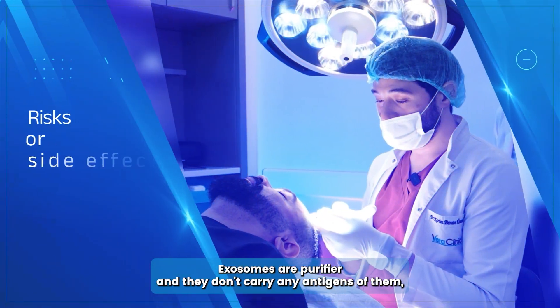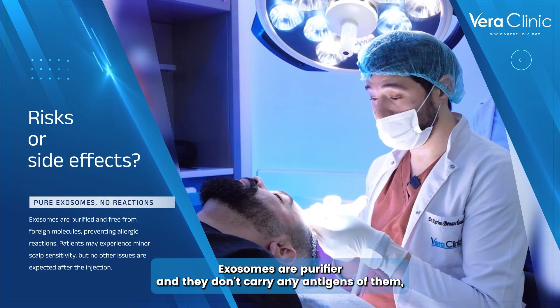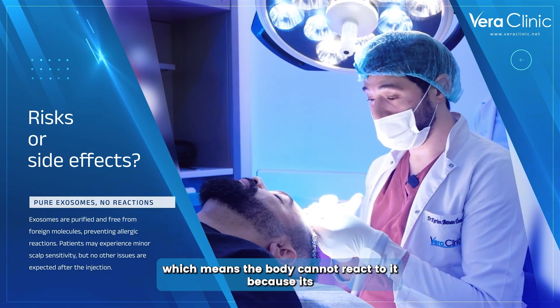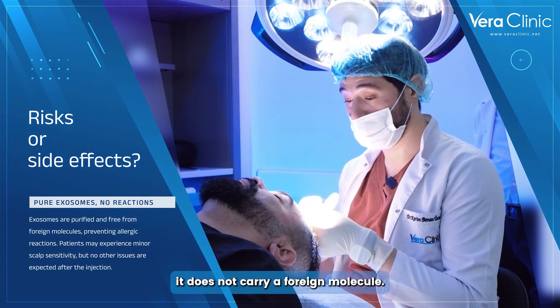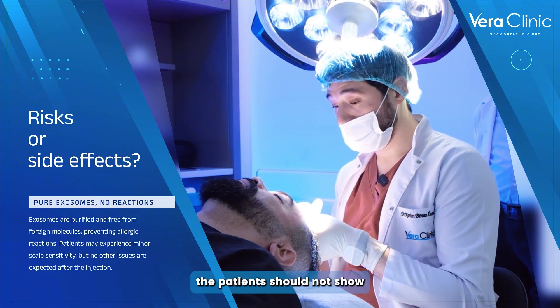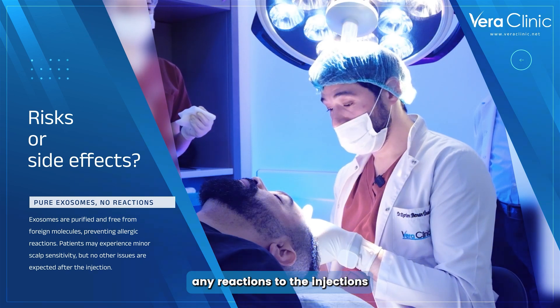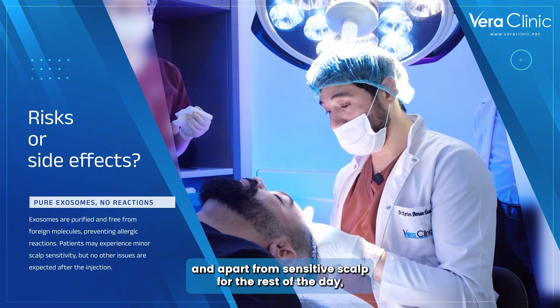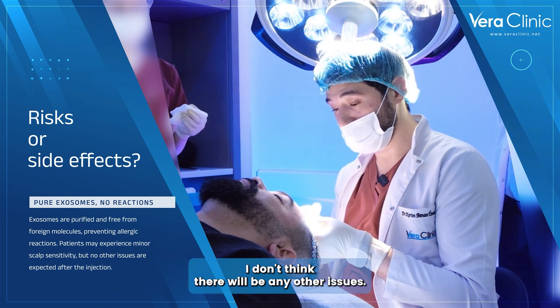Exosomes are pure and they don't carry any antigens, which means the body cannot react to them because they do not carry a foreign molecule. Therefore, once injected the patient shouldn't show any reactions, and apart from a sensitive scalp for the rest of the day, I don't think there would be any other issues.